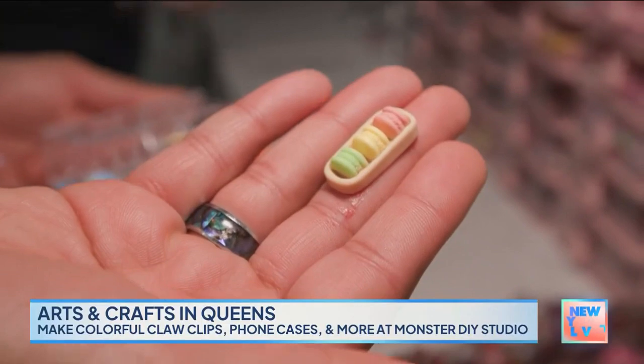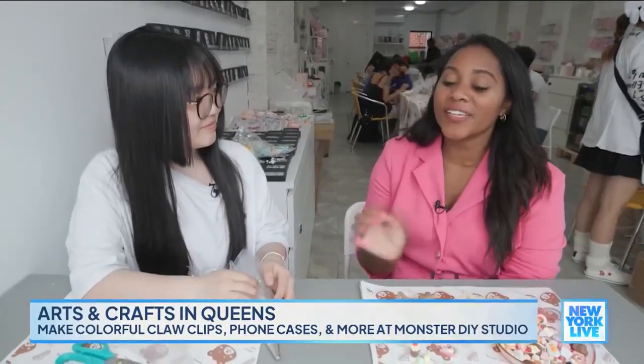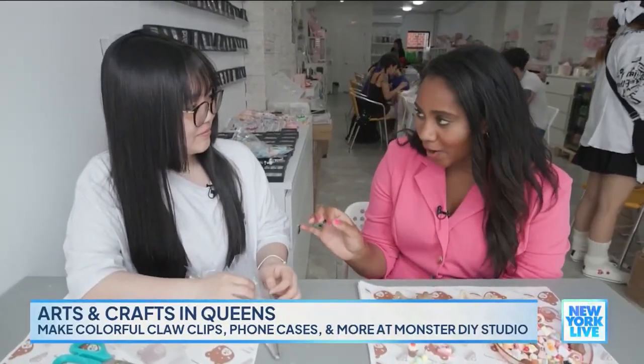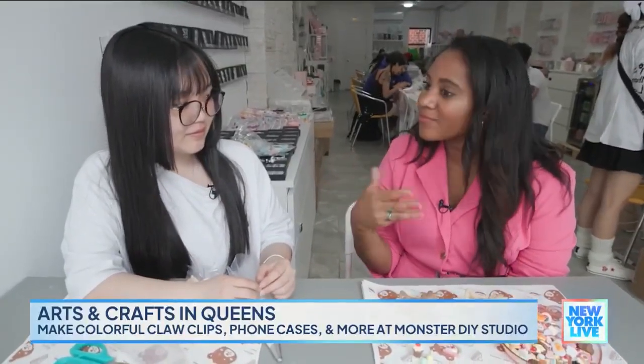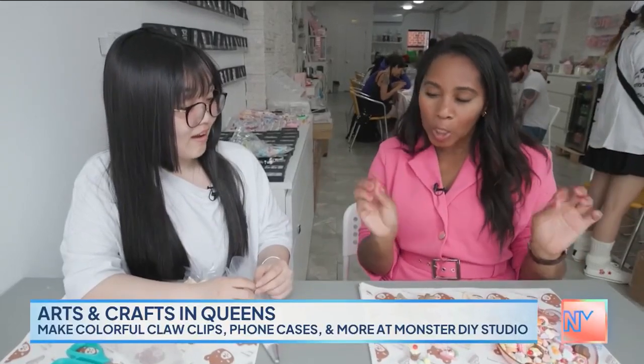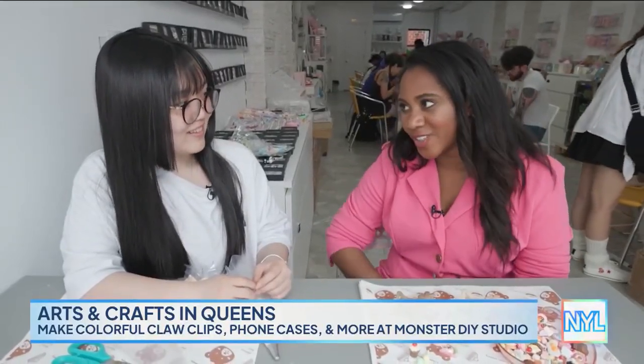Oh wait, these are perfect! So, Angel, our host Sarah Gore is an incredible baker who makes delicious treats. I thought might as well make her a baked-themed claw clip. And I'm going to make one also for her daughter, too.